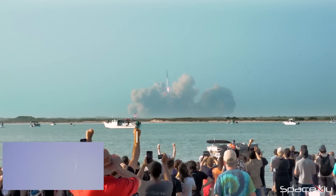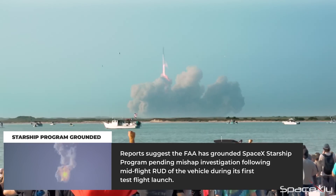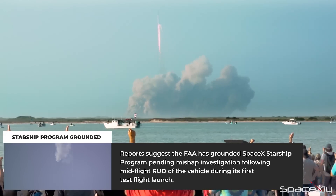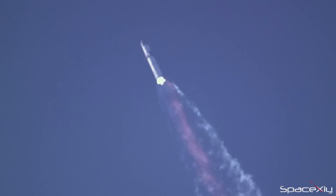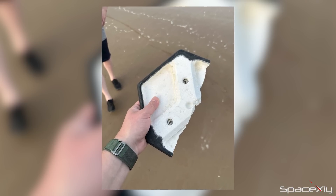Another important update is that the Federal Aviation Administration has taken the decision to ground SpaceX's Starship program while a mishap investigation is conducted. This is a standard protocol for the agency to follow in the event of a launch failure, and due to the size of the rocket and the significant debris generated by the explosion, this investigation may take longer than usual. The collection of debris and assessment of the local environment will be carried out in a timely and thorough manner.